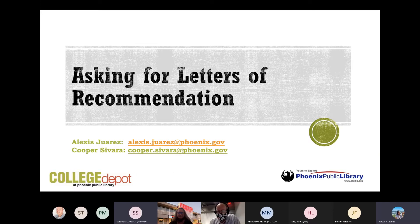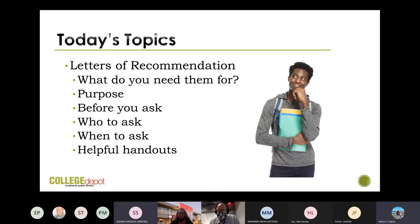Today we're presenting on asking for letters of recommendation. We focus on academic letters of recommendation, but this can be applied to letters of recommendation used for job applications as well. Today's topics: letters of recommendation — what do you need them for, what points do they serve, before you ask, what to ask, when to ask, and helpful handouts.